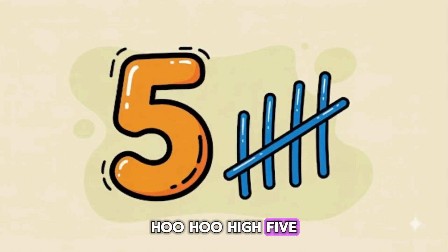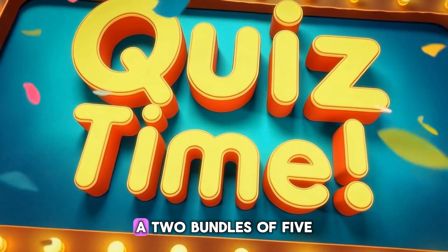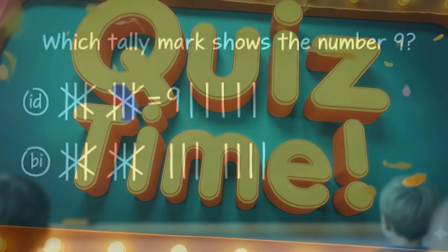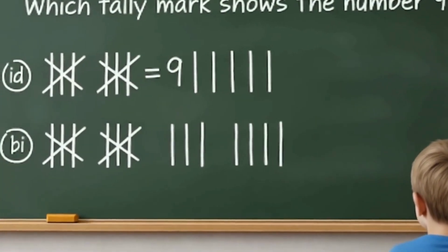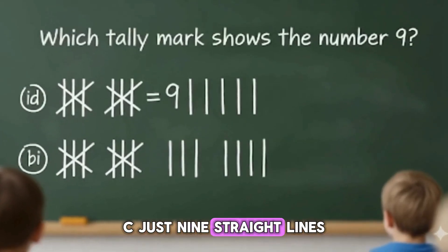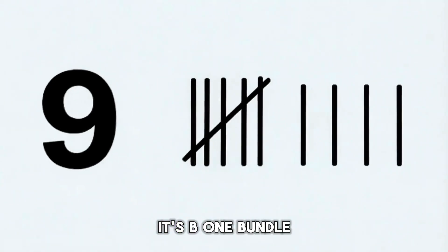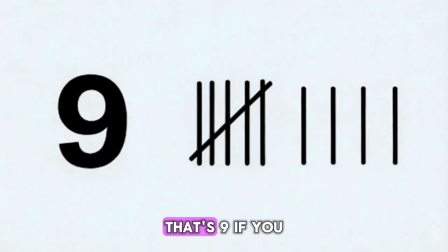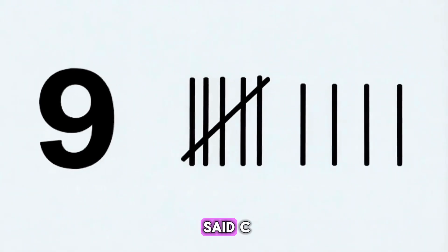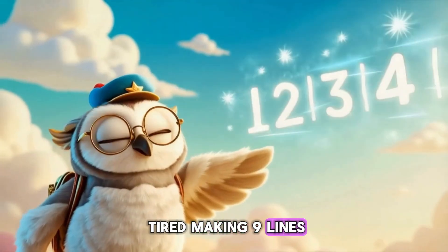Hoo-hoo! High five! Which tally mark shows the number nine? A: two bundles of five. B: one bundle of five plus four. C: just nine straight lines. It's B — one bundle of five plus four. That's nine. If you said C, your hand will get tired making nine lines!